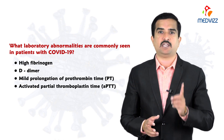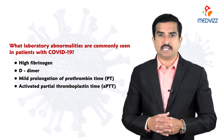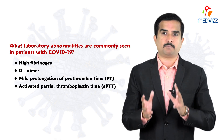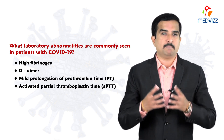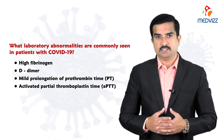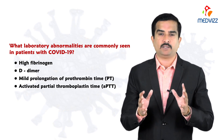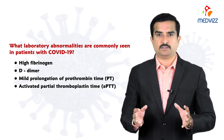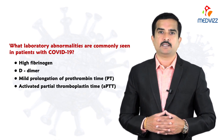Keep a close eye on D-dimer levels whenever you test positive. If your physician or pulmonologist asks you to retest inflammatory markers every two to three days, there is a reason — only by repeated testing can we gauge infection severity and adjust the treatment protocol accordingly. Follow all guidelines recommended by your physician or pulmonologist. Your life is far more important than anything else at this stage. Take care of yourself and your family.